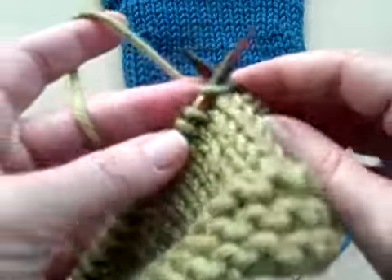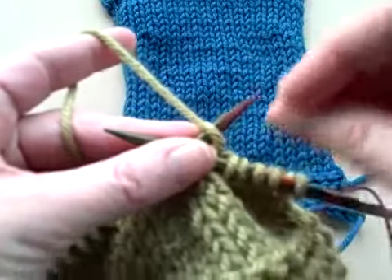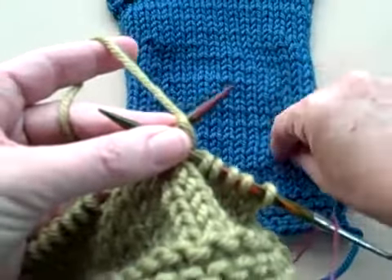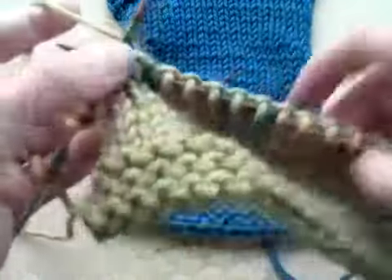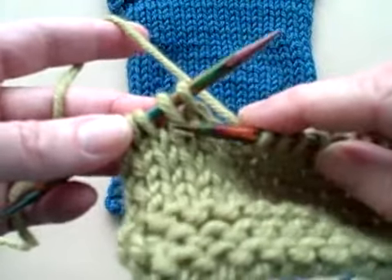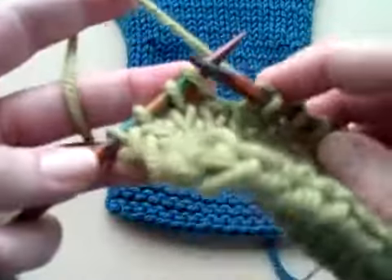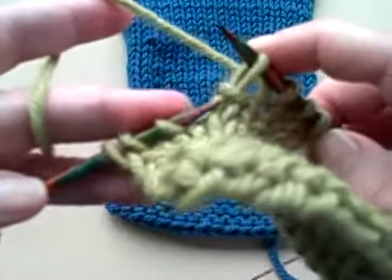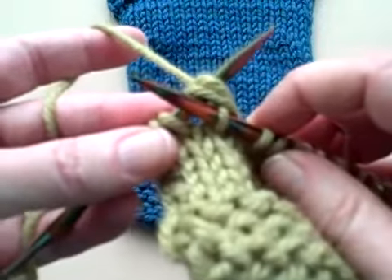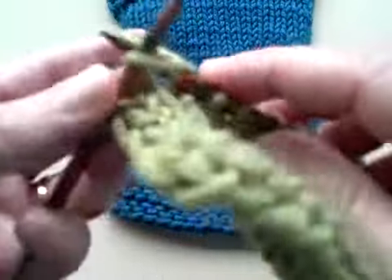Now I'm going to show you how you pick up the wrap stitch with its knit stitch, and that's how you achieve that nice, seamless, no-hole segment of your short row. It's very easy to see where your wrap stitch is — you can see where there's a wrap around the base of this stitch. When you get to your wrap stitch, slip the stitch over, pull the wrap stitch up next to it, and knit those two stitches together. Then you knit on down to the end of the row.